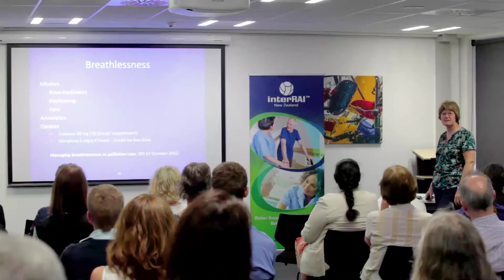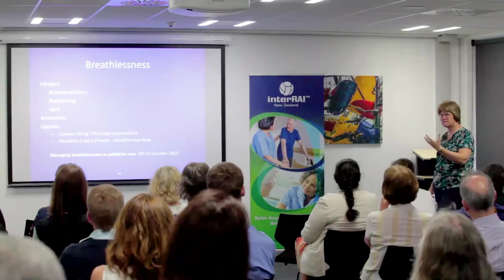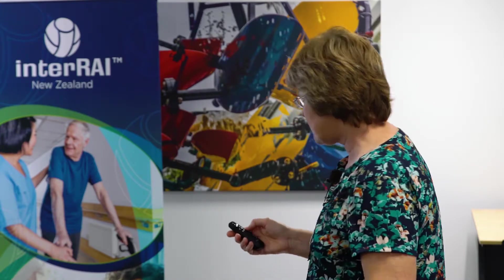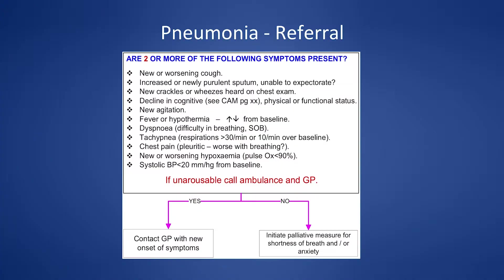Having a window open or using a fan can make a huge comfort difference. Positioning also helps. The key is: here's the goal, here's what we know about this person, here's what we'll try — and then go back and see if it helped.